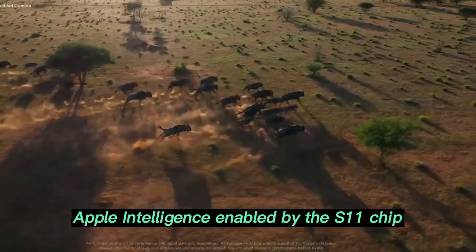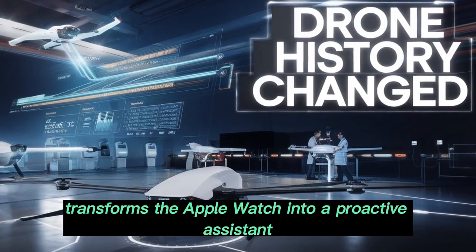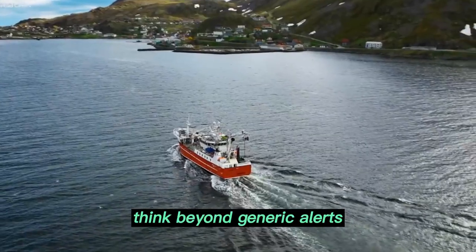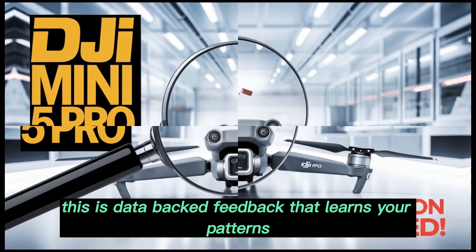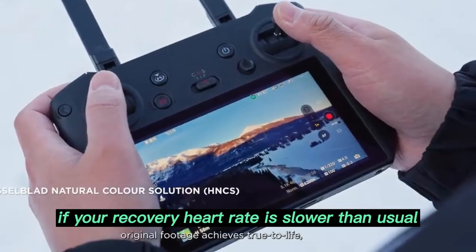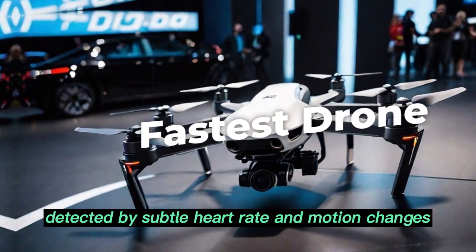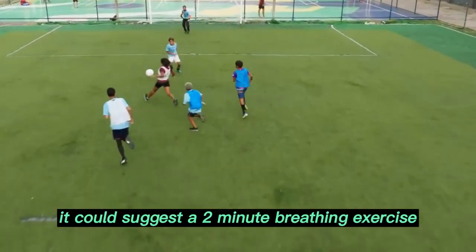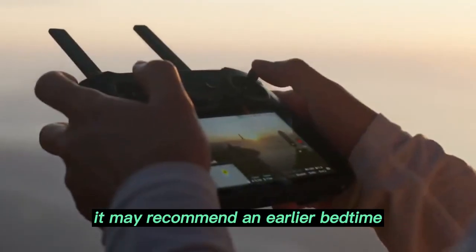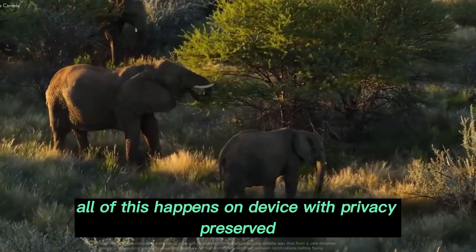Apple Intelligence, enabled by the S11 chip, transforms the Apple Watch into a proactive assistant. One of its biggest strengths is real-time coaching — think beyond generic alerts. This is data-backed feedback that learns your patterns and adapts to you. If your recovery heart rate is slower than usual, it may prompt you to take a lighter workout. If stress levels spike, detected by subtle heart rate and motion changes, it could suggest a two-minute breathing exercise. If sleep quality declines over a few nights, it may recommend an earlier bedtime or reduced screen time — all on-device, with privacy preserved.